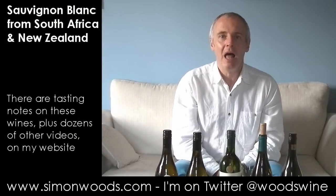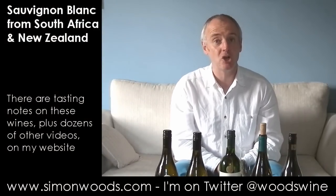Hi there, Simon from simonwood.com. Five Sauvignon blocks in front of me — three from South Africa, two from New Zealand.